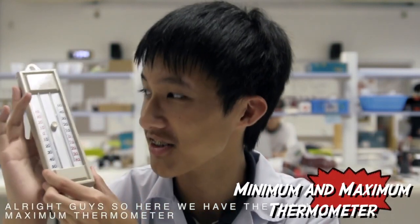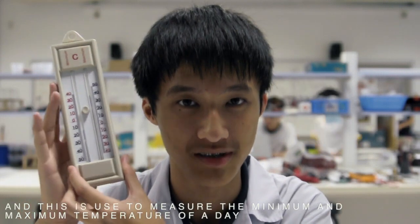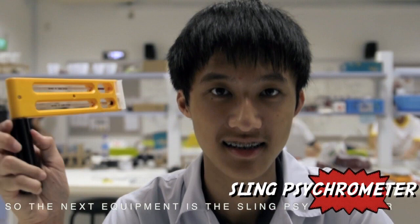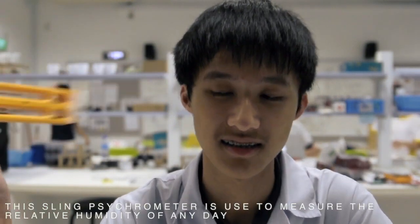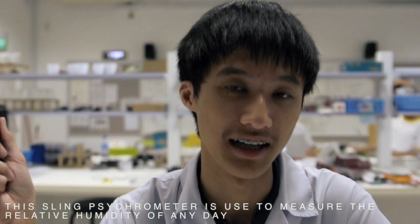Here we have a minimum and maximum thermometer. This is used to measure the minimum and maximum temperature of a day. The next instrument on our list is this sling psychrometer. This sling psychrometer is used to measure relative humidity of any day.